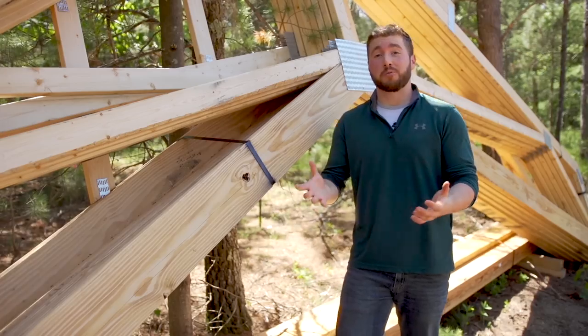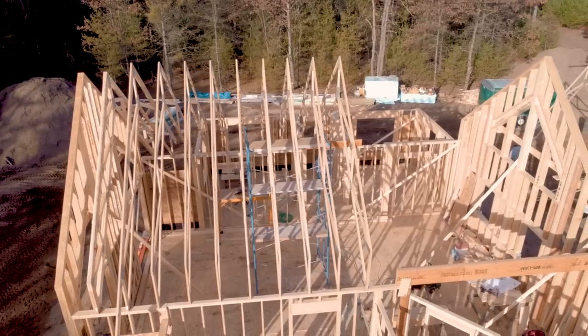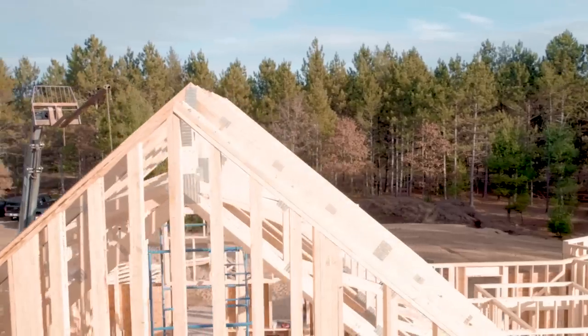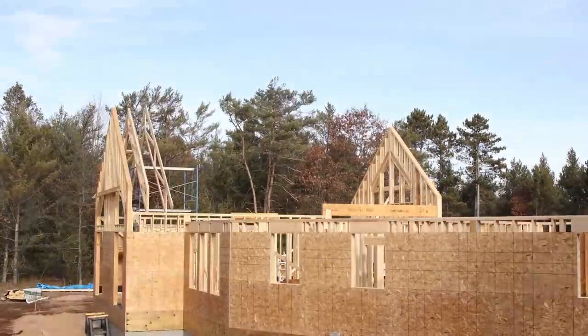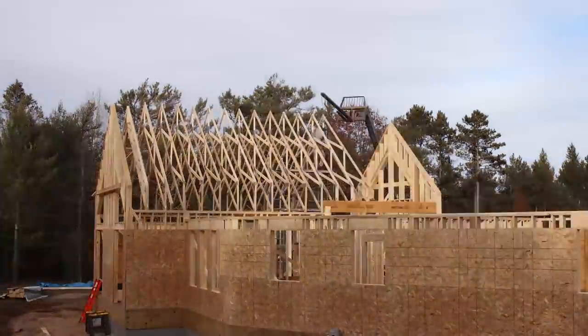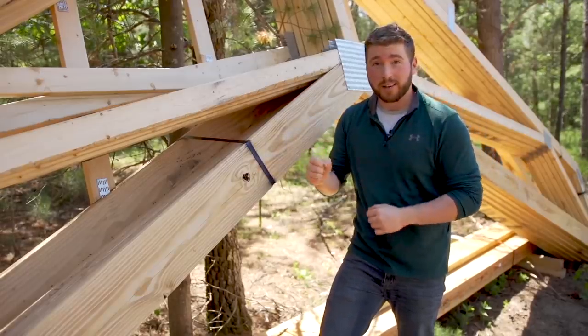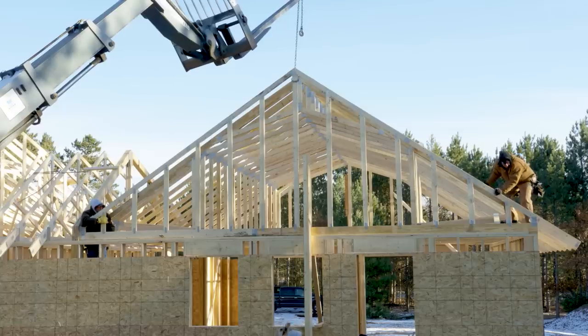Today we'll be using engineered roof trusses to build the roof system. This is just one of over 50 different profiles that we have here on the job site. What's nice about that is these are already pre-built, which means they'll be able to be assembled and installed very quickly. The builder doesn't have to build anything on site. Additionally, I am in the heart of Wisconsin and we get pretty cold winters here, so all these were engineered to handle the heavy snow loads.